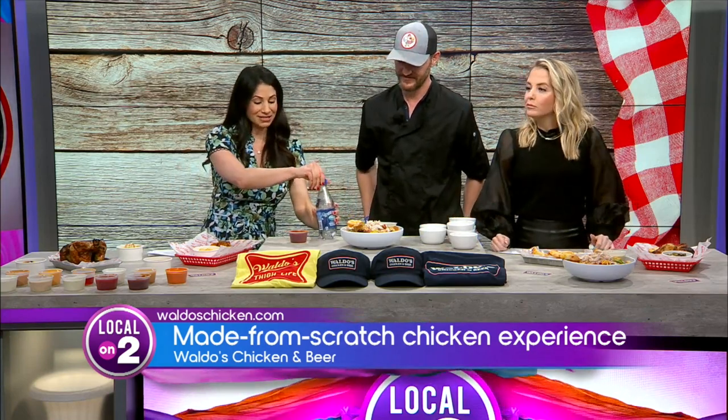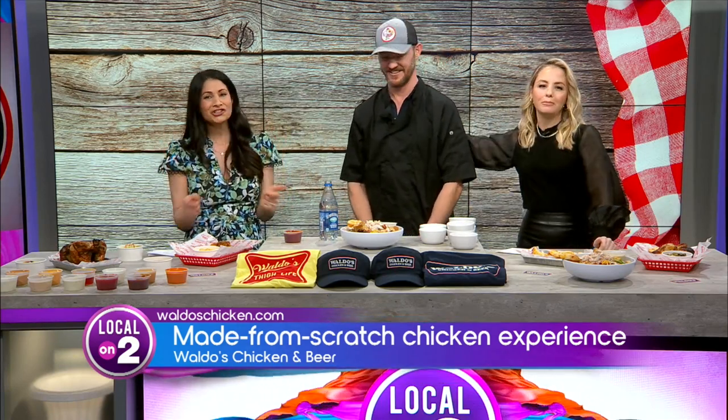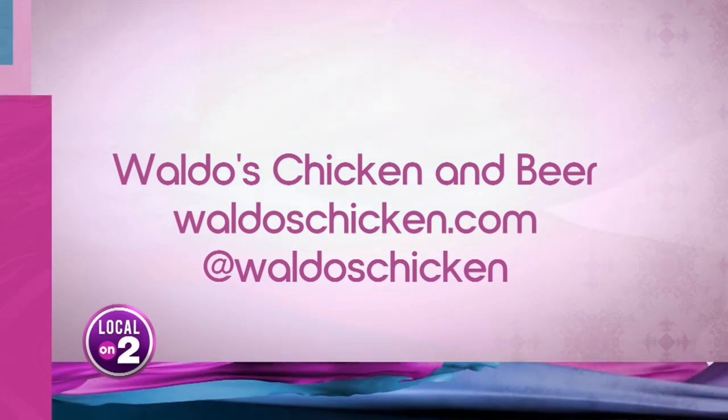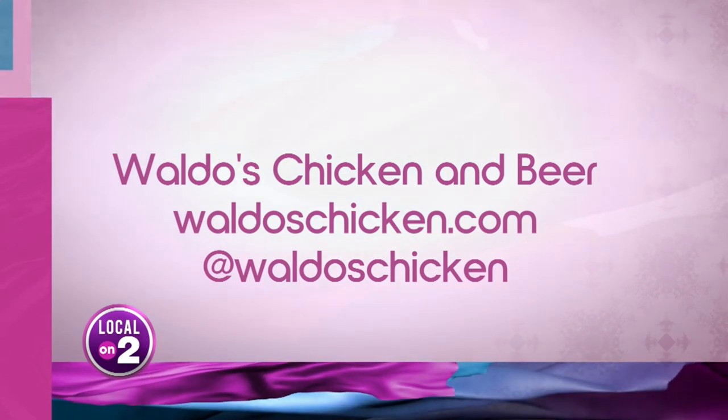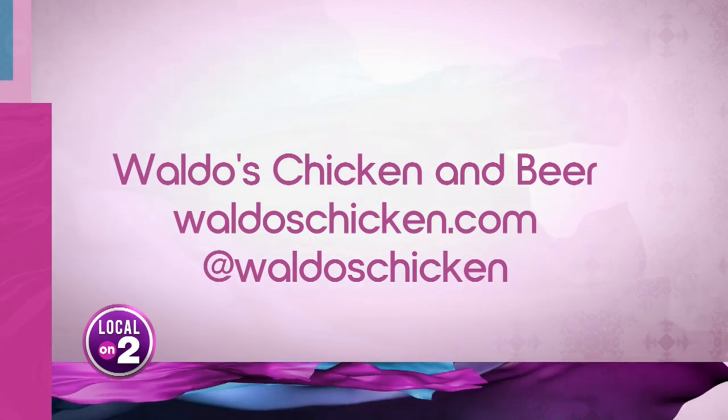Thank you so much. I'm taking this home — this is really, really good. For more information, check out Waldo's. They have an Instagram, or you can go to their website, waldoschicken.com. They've got chicken, they've got beer, they've got everything. Head on over there.